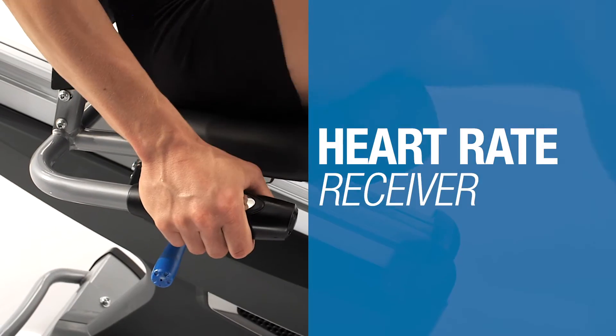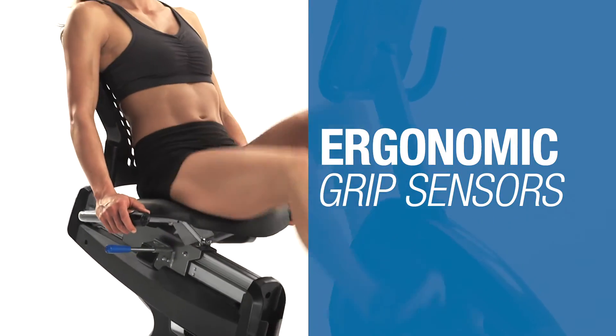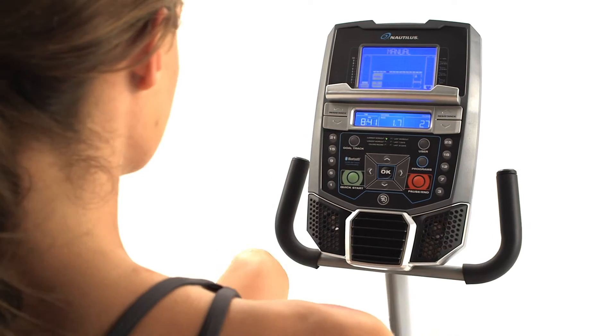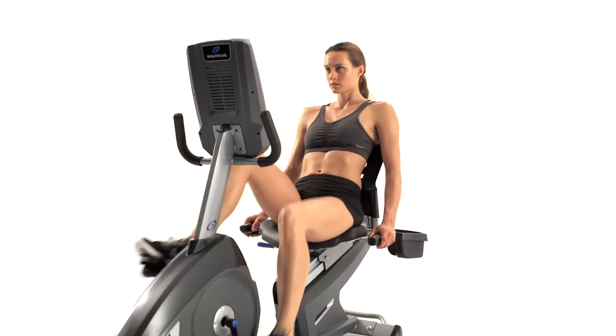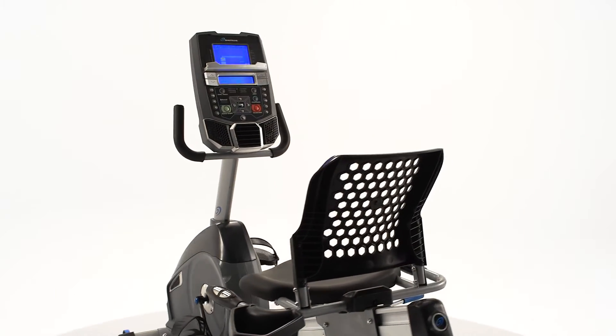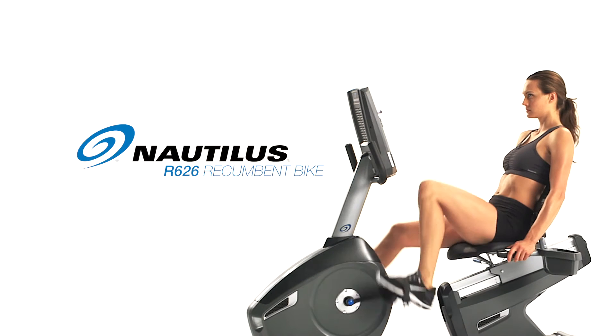Features like the telemetry-enabled heart rate receiver and ergonomically placed grip sensors ensure you're getting maximum results. As well as high-quality in-console speakers, set the R626 apart. The perfect blend of technology, features, and performance — that's the new Nautilus R626.